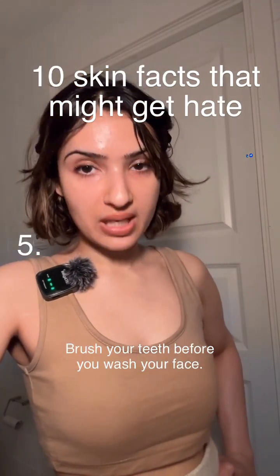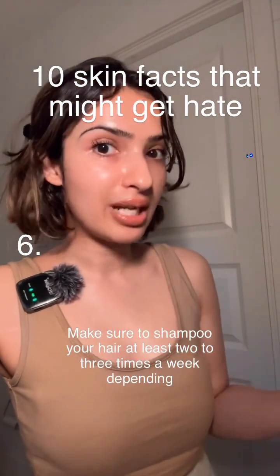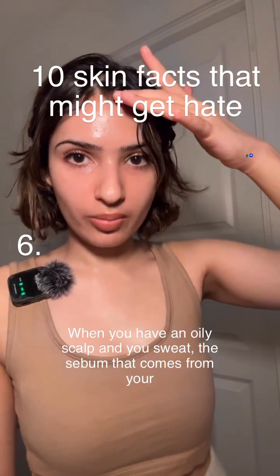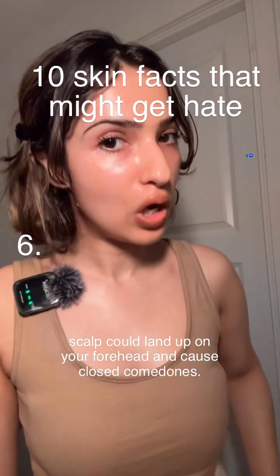Brush your teeth before you wash your face. Make sure to shampoo your hair at least two to three times a week depending on how oily your scalp gets. When you have an oily scalp and you sweat, the sebum that comes from your scalp could land on your forehead and cause closed comedones.